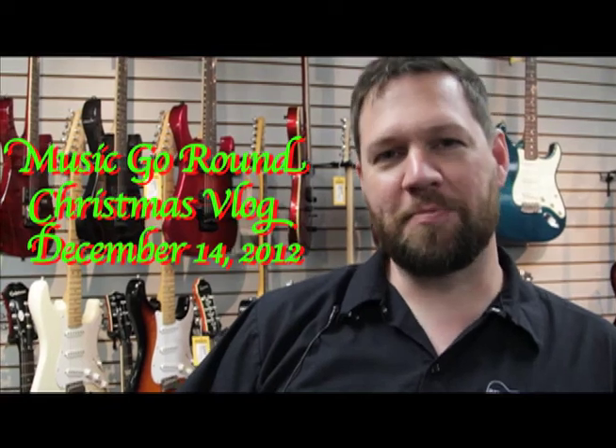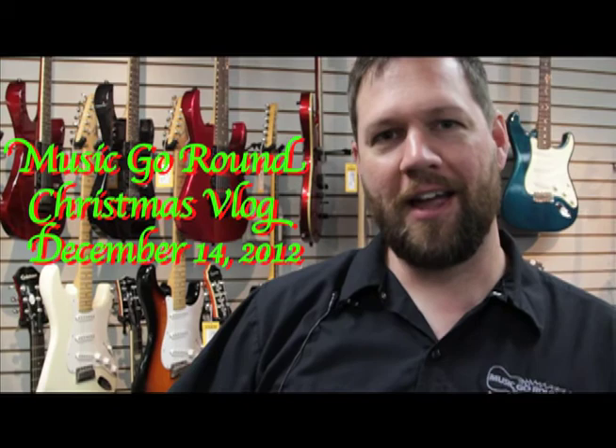Hey Facebook friends, what's up? This is Dave from Music Around. Welcome back to our vlog. Every day we're doing a video blog here at Music Around leading up to Christmas Day, so that's 12 of them. If you enter every day on every video, that's 12 chances you've got to win a $100 gift card.